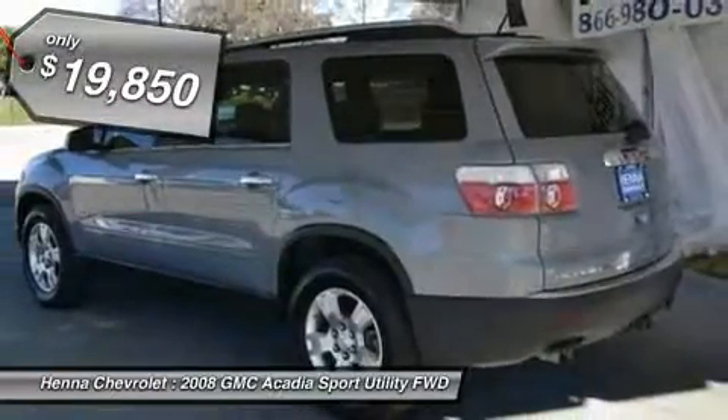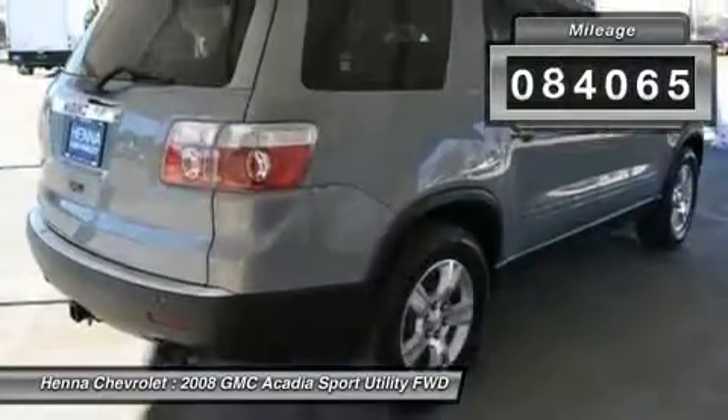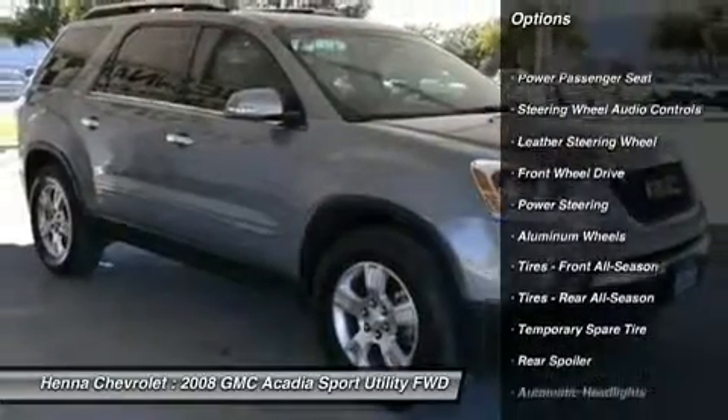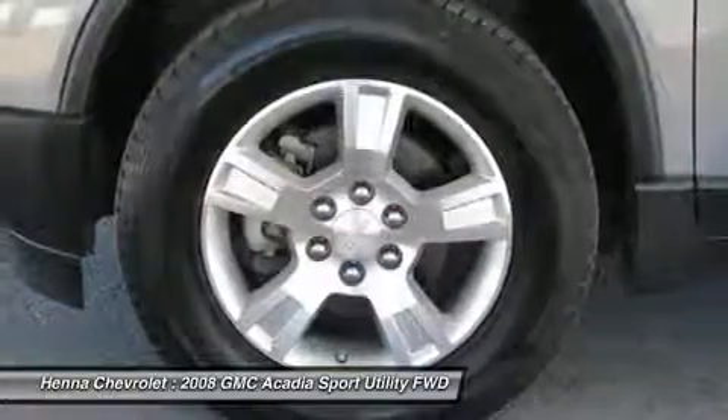New Car Test Drive said: Acadia delivers what most people want from a full-size SUV. The driver sits high off the ground and has a commanding view of the road. The Acadia can carry a lot of cargo. We found it seats 6 adults comfortably.